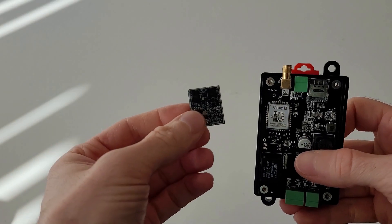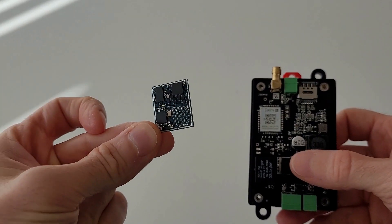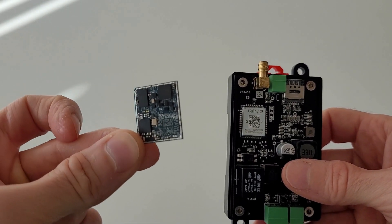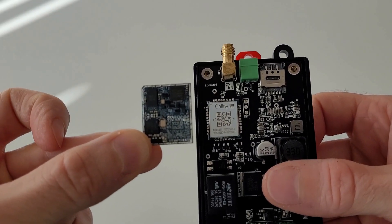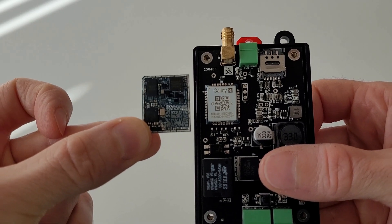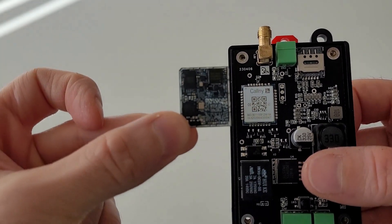Even without looking at the IMEI number you can tell it's not going to be a 4G modem. The smallest 4G modem I've ever seen is on the left here, and it doesn't even have 3G - only 2G and 4G. There's just no way you can fit all the chips in that little package, so it's obviously not 4G. It's just 2G.